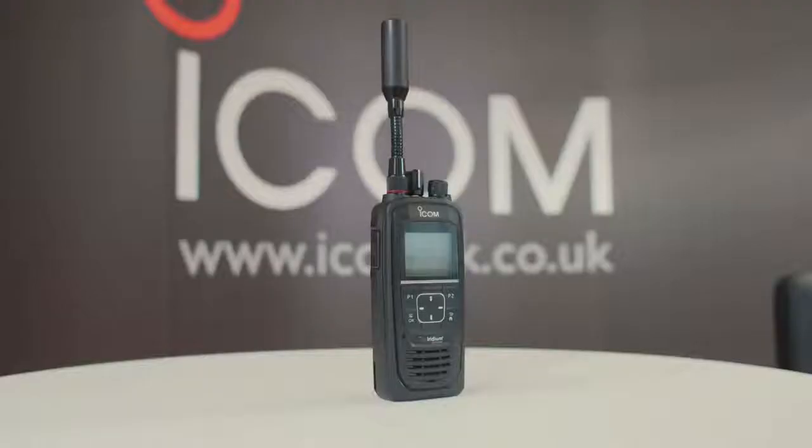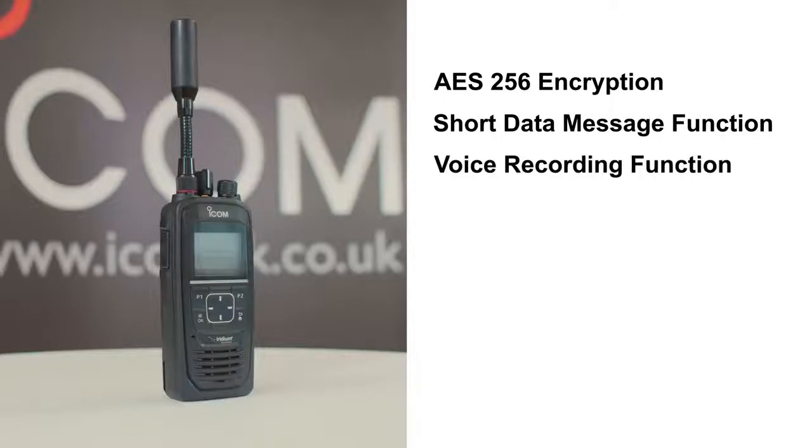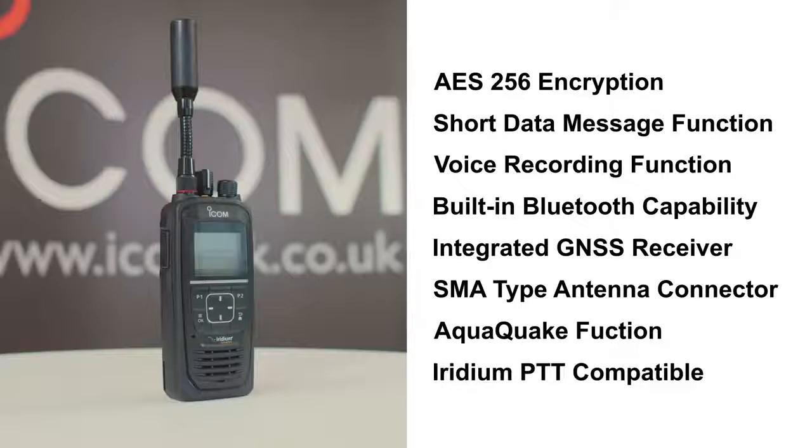The supplied BP300 lithium-ion battery pack provides 14 and a half hours of operation. Other features include: AES256 encryption providing extra security in communication; short data message function; voice recording function; built-in Bluetooth; integrated GNSS receiver; SMA-type antenna connector for an external antenna; AquaQuake function, which clears any water ingress that might penetrate the speaker grill; and compatibility with other Iridium PTT devices, including the Iridium Xtreme PTT.